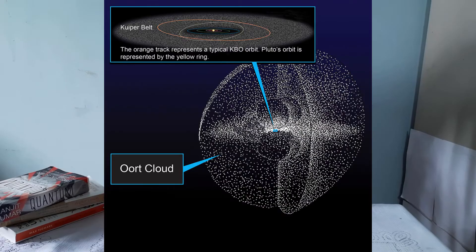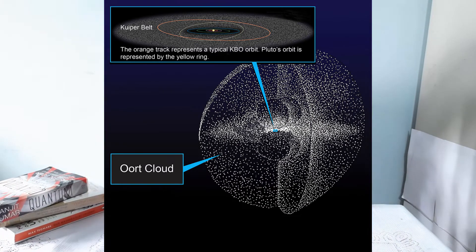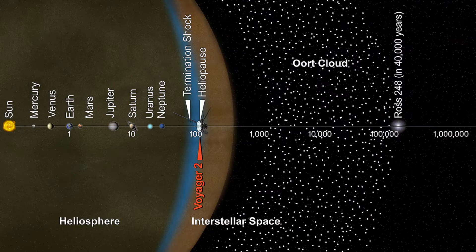But what about long period comets? They originate from the Oort Cloud. These long period comets can take as long as 30 million years to complete one trip around the Sun. But wait — what is the Oort Cloud? The Oort Cloud is the most distant region of our solar system — a giant spherical shell surrounding the rest of the solar system, a big thick bubble made up of icy pieces of space debris. The Oort Cloud may contain billions or even trillions of objects.